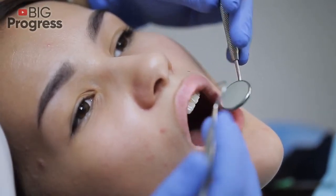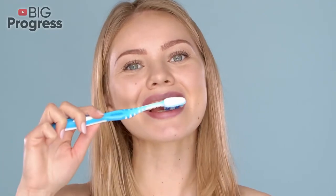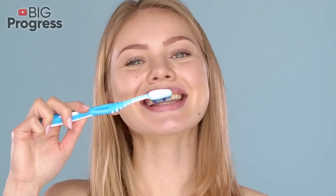Aloe vera. This versatile thorny herb has amazing antimicrobial properties that are great for fighting bacteria in the mouth that cause bad breath and plaque. These are the easiest natural ways to fight plaque.